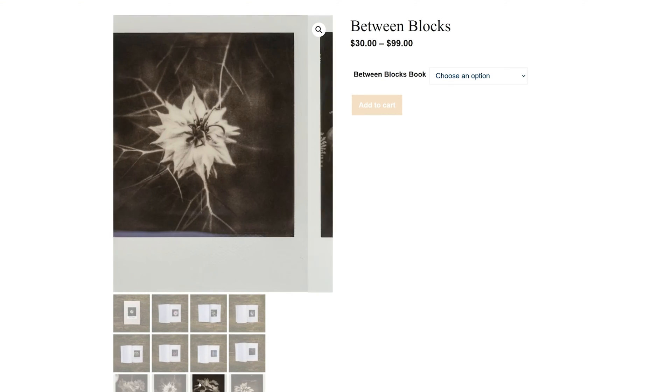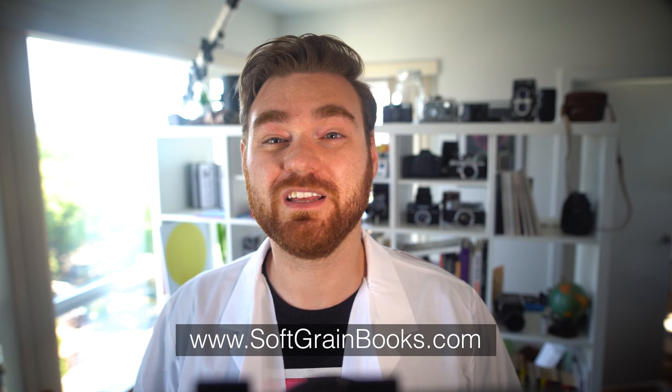Soft Grain Books supports the creation and publishing of fine art. When you purchase a book from Soft Grain Books, you're not only supporting learnfilm.photography and this channel and education, you are also supporting independent photobook publishing and small artists that make all of this possible. So go check it out at softgrainbooks.com using the link in the description below and sign up for the email list to get your lifetime 10% discount code.